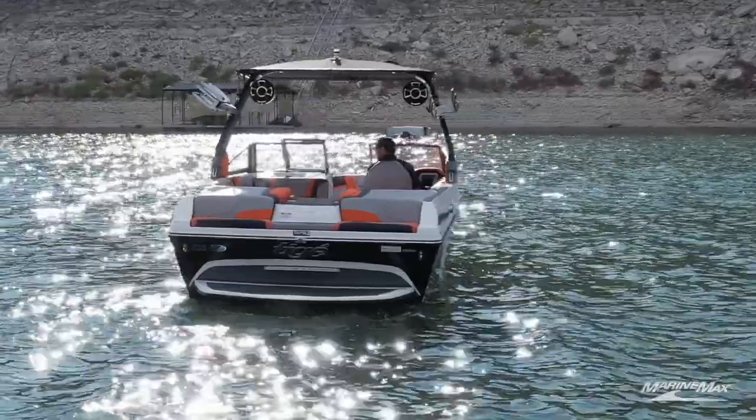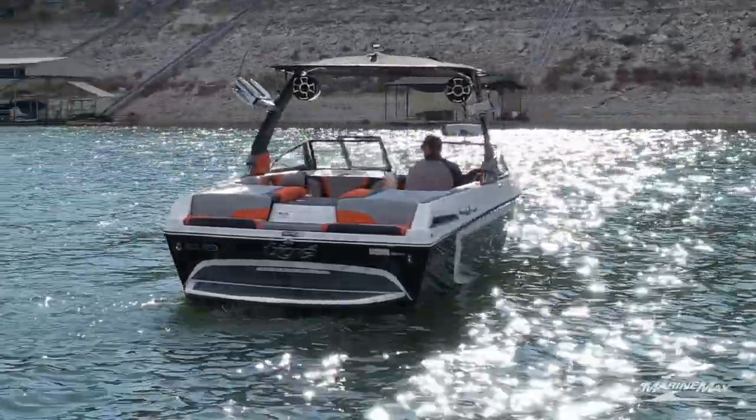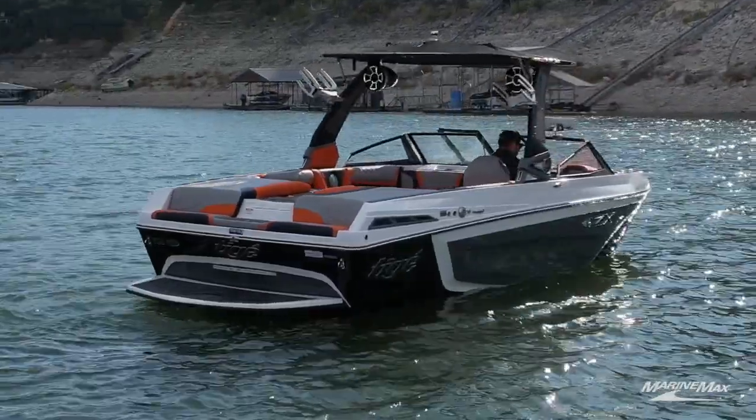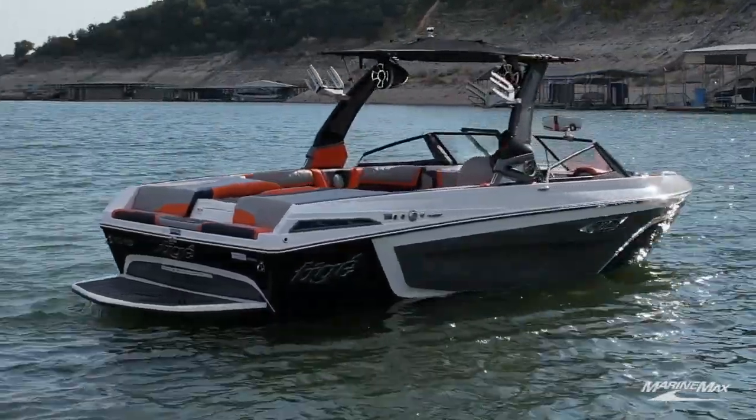Hey guys, Tyler Rashard here with Marine Max Zalinski and Lakeway. I'm out here on beautiful Lake Travis on this 2019 Tyga ZX-1 with only 80 hours on it. I want to go ahead and do a quick video just because I took this listing in recently and I want to show you the five things that I love about this boat.